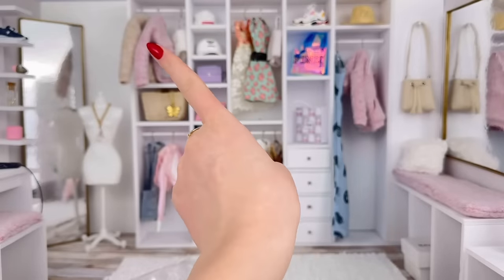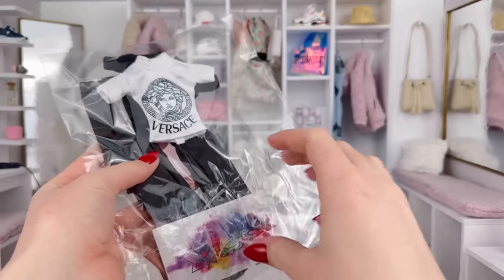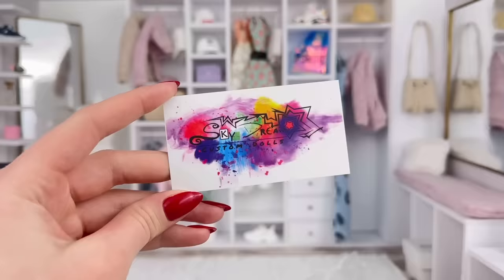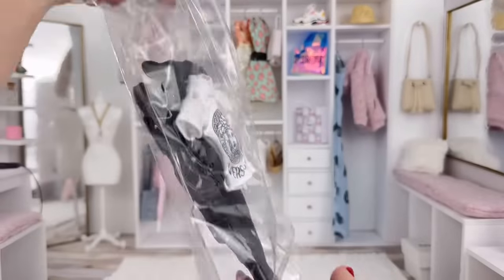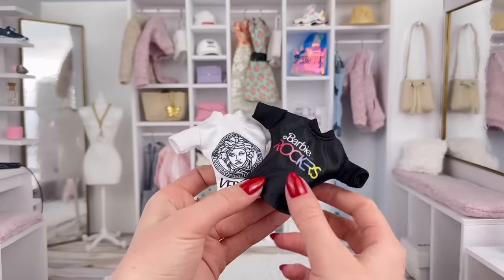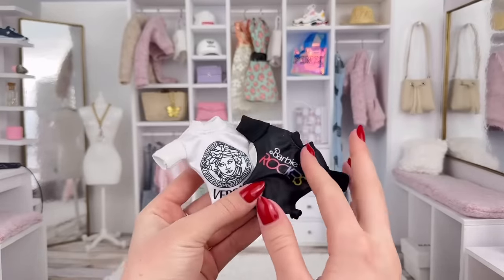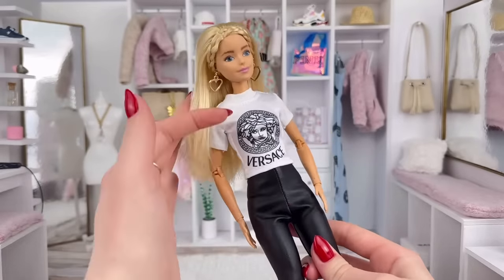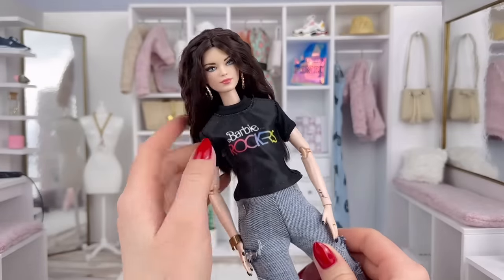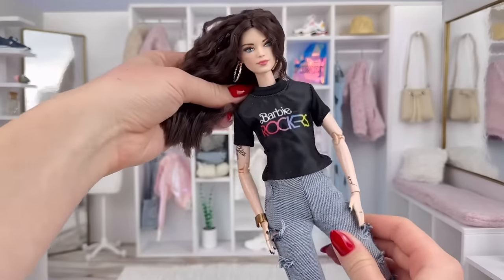The next Etsy shop we're taking a look at is called Sky Dream Dolls, and I've also never ordered from this shop before. Here is their business card, and let's see what we got. The first thing I'm noticing are these two shirts which I did not order, so they added these as a little extra — thank you so much for that. Here is the white top, just a nice fitting shirt. And here's the other shirt that says Barbie Rockers — again just a nice looking shirt.